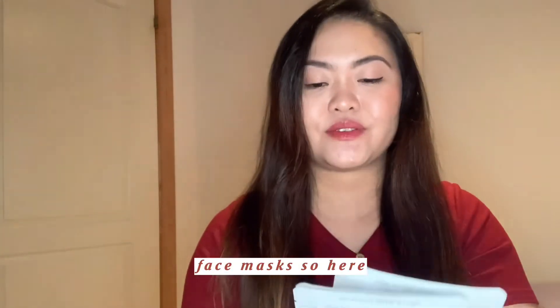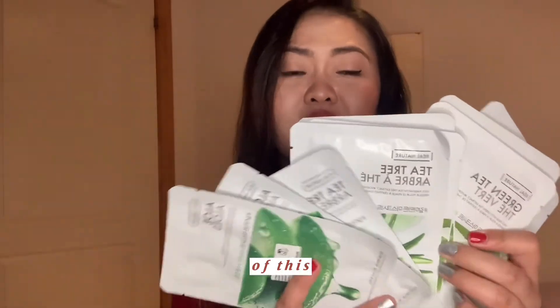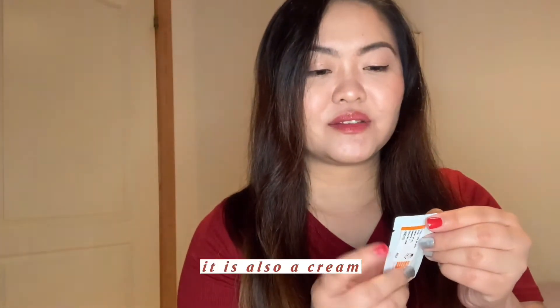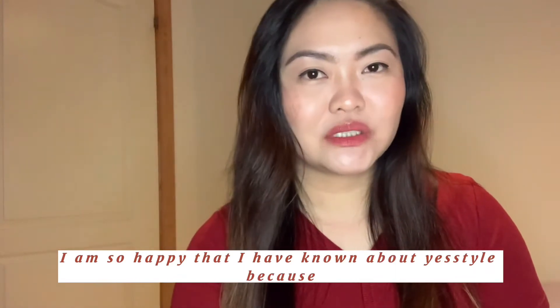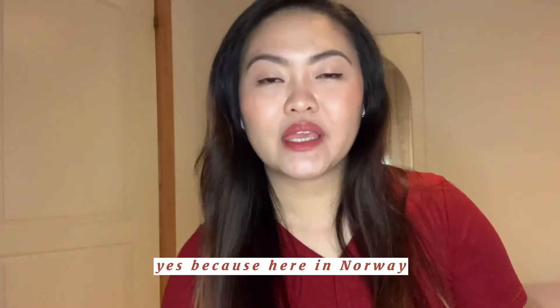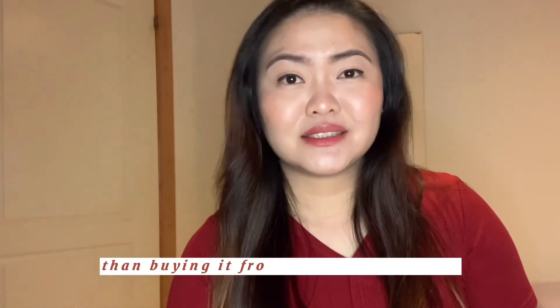I also ordered some face masks — I love face masks — and I already used two of them. I also got this freebie from Puritu, which is also a cream. I am so happy that I have known about YesStyle because I have been looking for an online shop where I can buy Korean or skincare products. Here in Norway there are already Korean products, but they are a lot more expensive than buying from Korea or Asia.